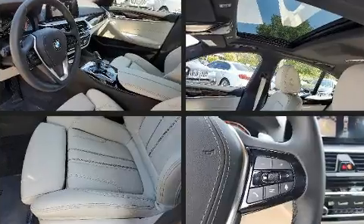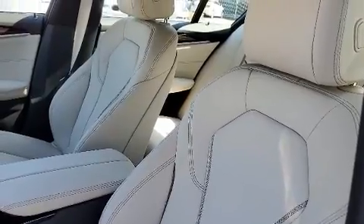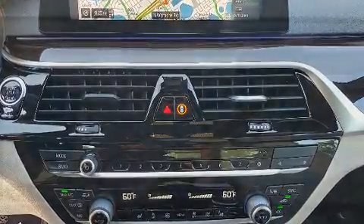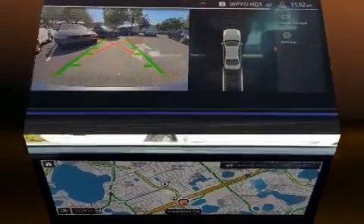BMW also prioritized safety and security with features such as front and side impact airbags, a panic alarm, and four-wheel disc brakes with ABS. This car was designed with safety in mind, allowing you to drive with even greater assurance.